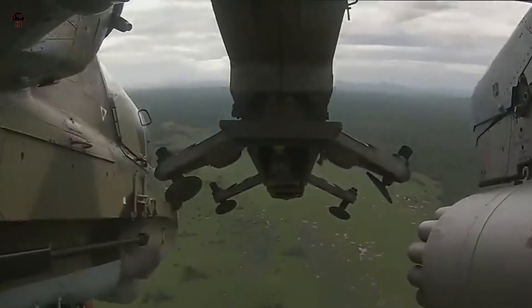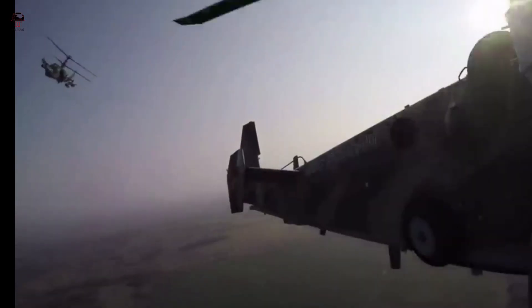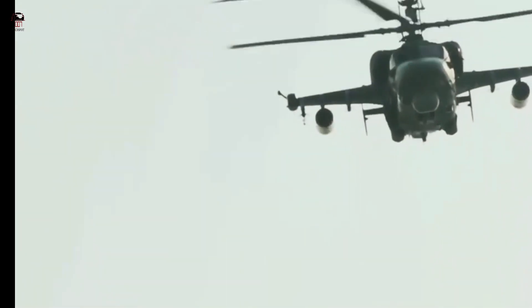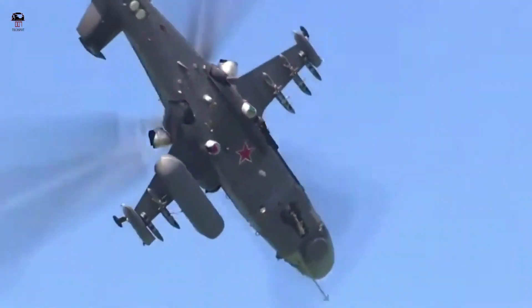The helicopter completed its first flight in June 1997. Serial production of the Ka-52 began in 2008 at the Progress Arsenev Aviation Plant in the Primorye region of Russia. Russia plans to equip its proposed Mistral-class amphibious assault ships with Ka-52K helicopters.